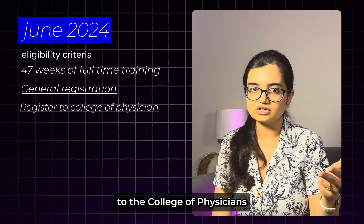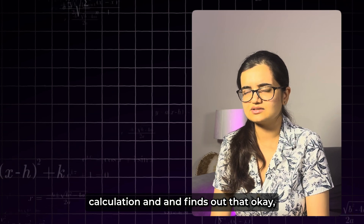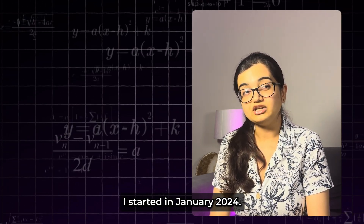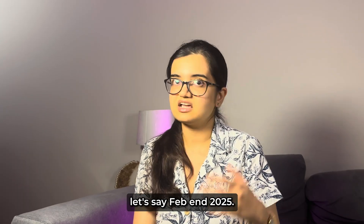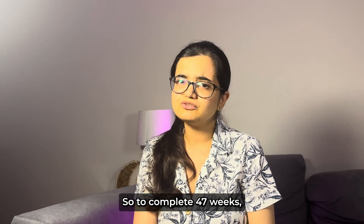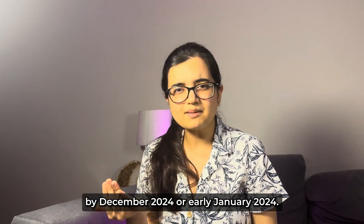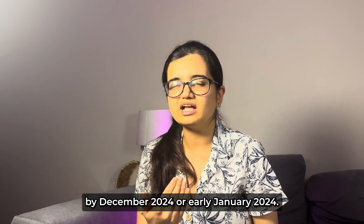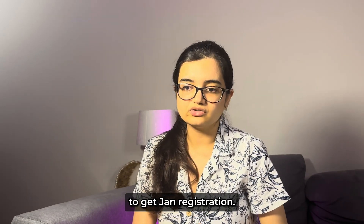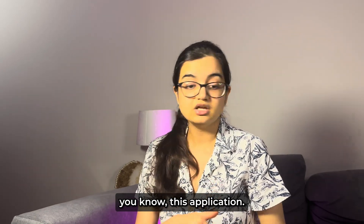John does a bit of calculation and finds out: 'I started in January 2024, BPT is starting around late February 2025, so to complete 47 weeks I think I'll be done by December 2024 or early January 2025, and I'll be able to get general registration.' That means he can apply for the program.